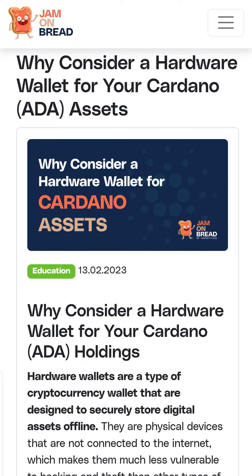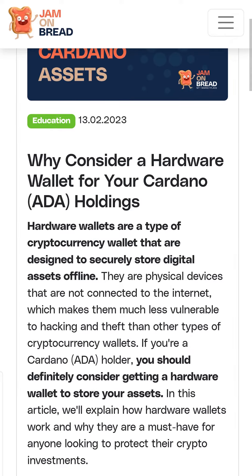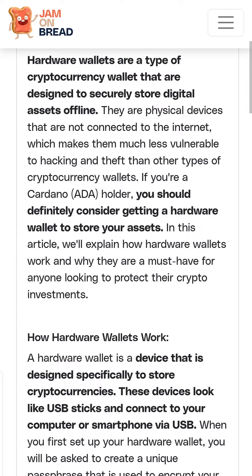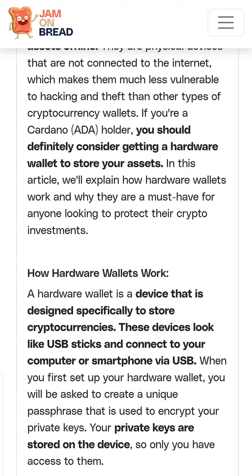Hello everyone, this is Pavel from jamonbray.io and today we are going to have a look at an article from our blog: why consider a hardware wallet for your Cardano ADA assets. Hardware wallets are a type of cryptocurrency wallet designed to securely store digital assets offline. You should definitely consider getting a hardware wallet to store your assets — it's a device designed specifically to store cryptocurrencies.